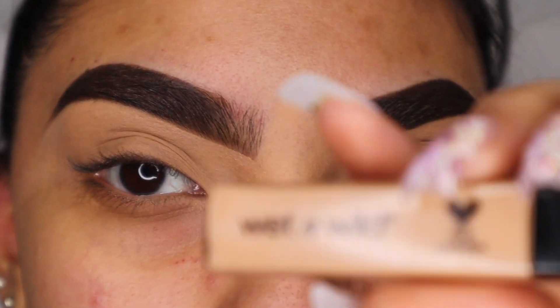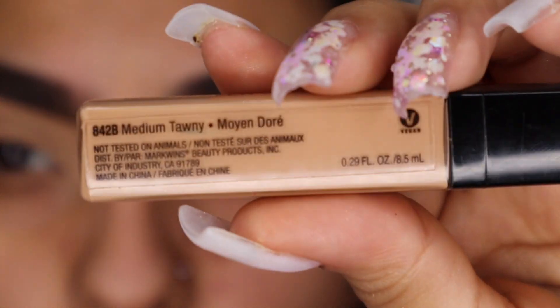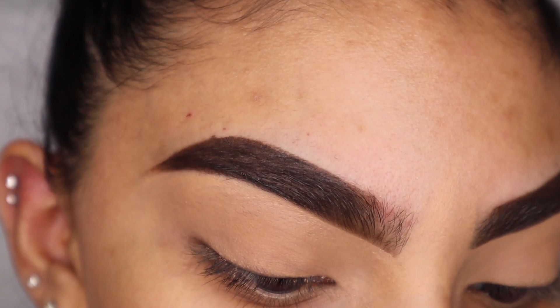Now I'm going to take my Wet n Wild Photo Focus Concealer in the color Medium Tawny and just conceal the top of my brows with this.